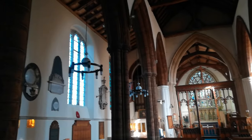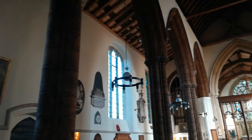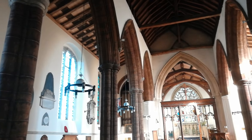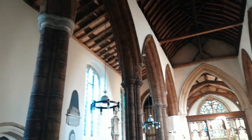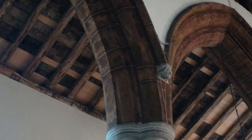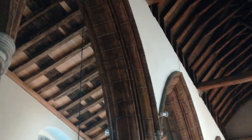We are struggling a little bit with the light — there, that's better. It is rather dark in here. I'm going to see if I can show you some of these figures, I'm not sure how well they'll come out, but this church is really stunning.